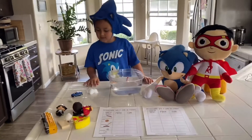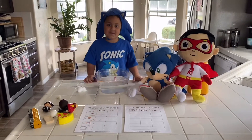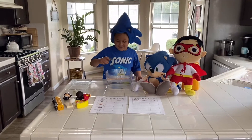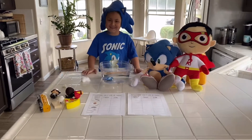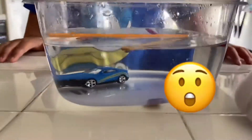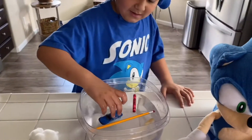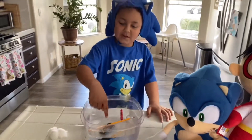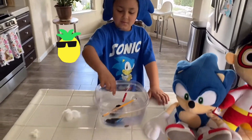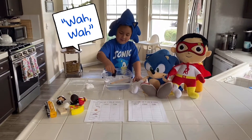Well, how about a toy car? Okay, let's go ahead and do the toy car next. What do you think is going to happen — is it going to sink or is it going to float? Float, maybe? Okay, let's see. Oh, is it going to trick us? Whoa, it's sinking! It's probably because it's heavy. Yeah, when the water fills it up it goes down.